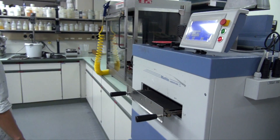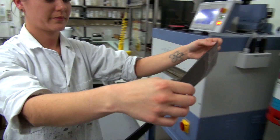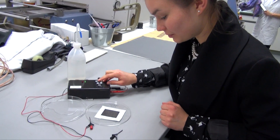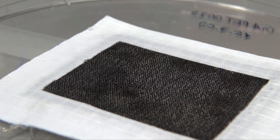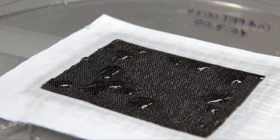Afterwards, you glue it to a membrane, and then you do the same thing in reverse as well. You then have an inner layer, and this inner layer, which is close to your body, can take up the moisture, and then the membrane will transport it to the outside.